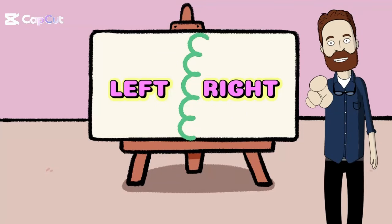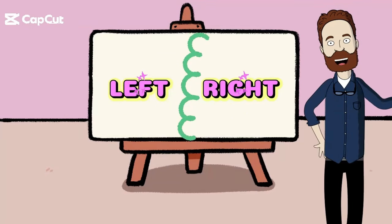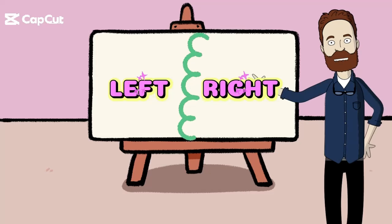Hello, Little Explorers. Welcome to our fun adventure today. I'm your guide, Mr. Right. And we are going to learn all about right and left. It's going to be a blast.